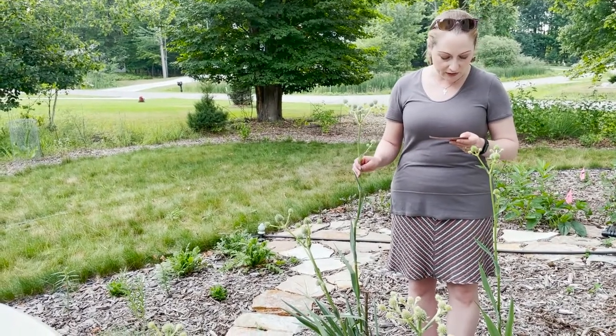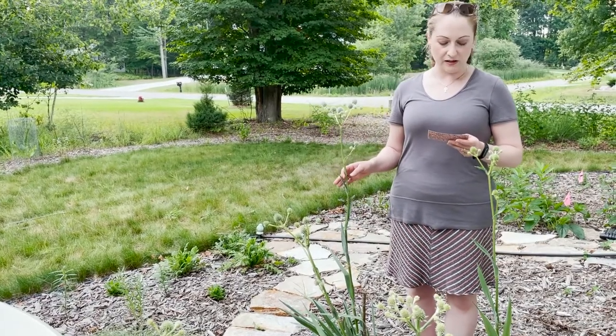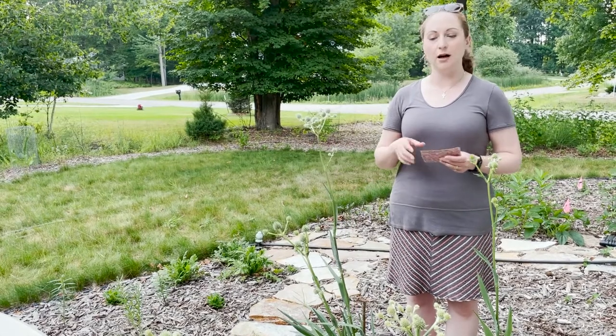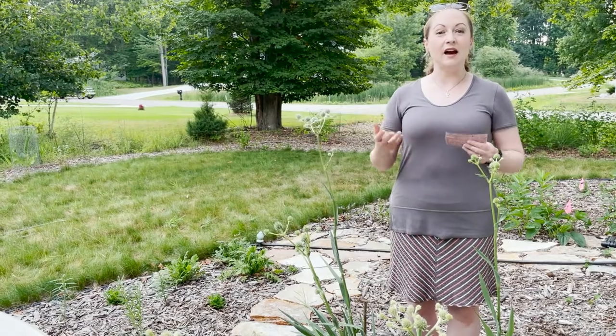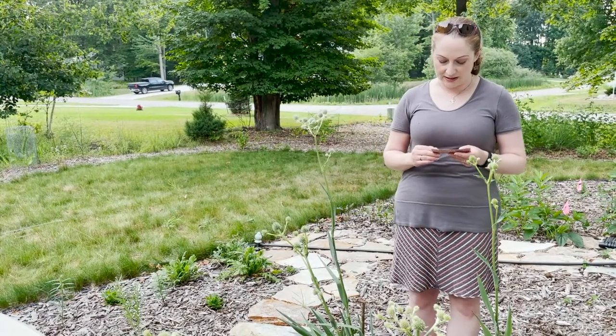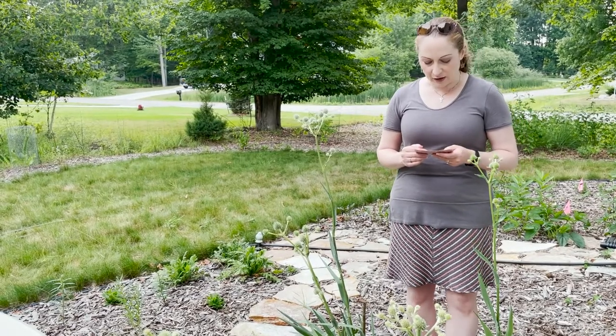It likes moist to slightly dry soils and can take various textures — loam, sand, clay, gravel — it can handle all of those situations. It just needs to be well drained without ponding or standing water, as it doesn't do well in those situations.